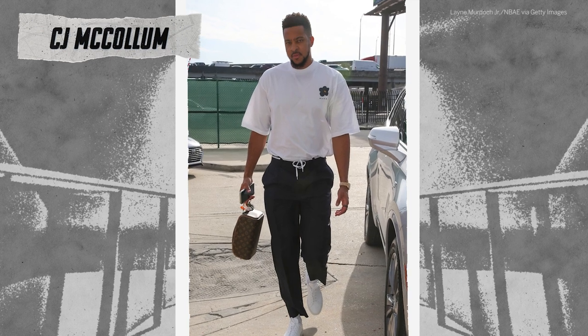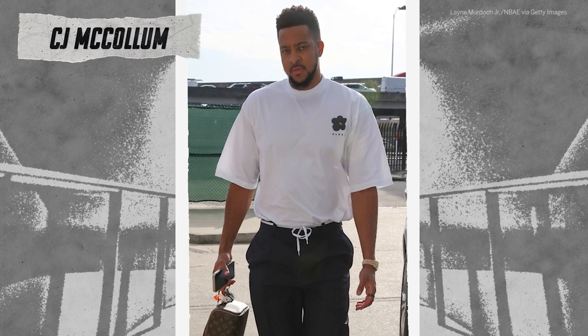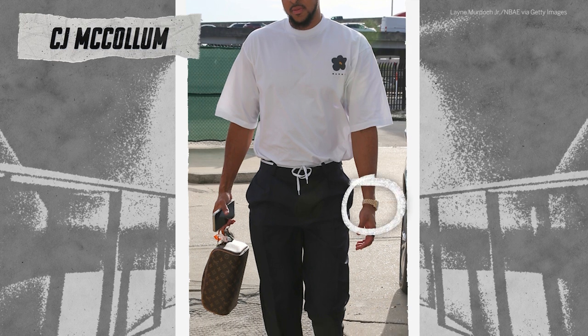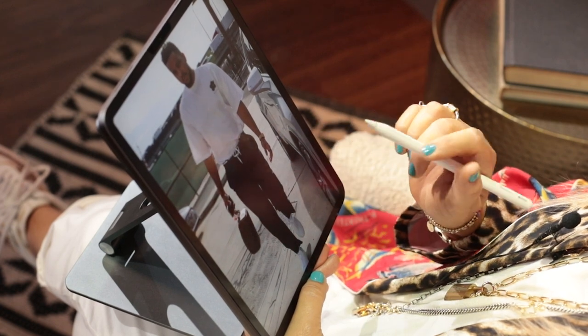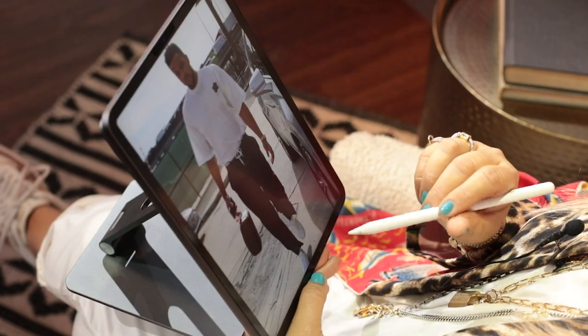This look, while it looks super simple and at first glance you might think it's not much, if you start looking at the details — I love the shoelace as the belt. That is very much a skater vibe coming into play. But then he's thrown in the nice watch, and he's got the little Louis Vuitton bag that he's carrying, and crisp white shoes. I like this look all the way around. I think it's perfect. I really, really like it.